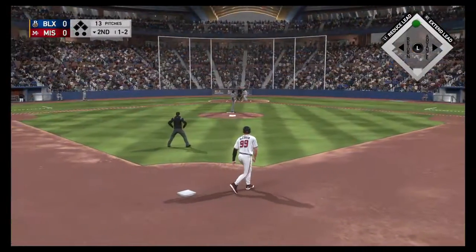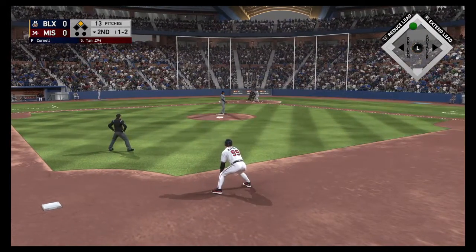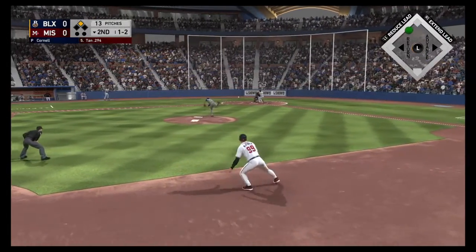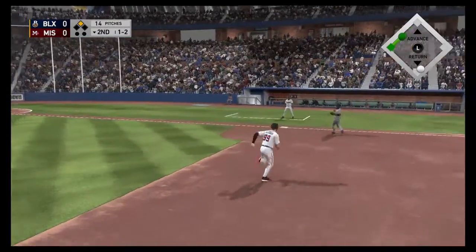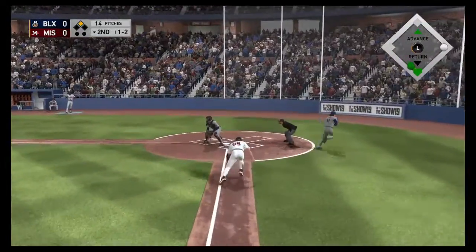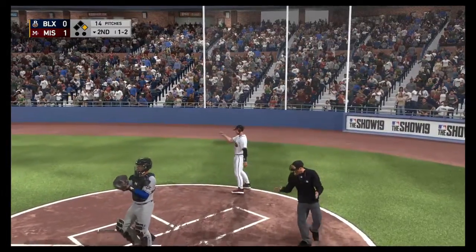Into the box now, Phillip Tan. As you take a look at the splits here, he's actually better against right-handed pitching this season. The 1-2. Lining to the right side — that's in there, base hit. McKinnon is on his way home, and they're going to take a 1-0 lead as the run comes across to score.